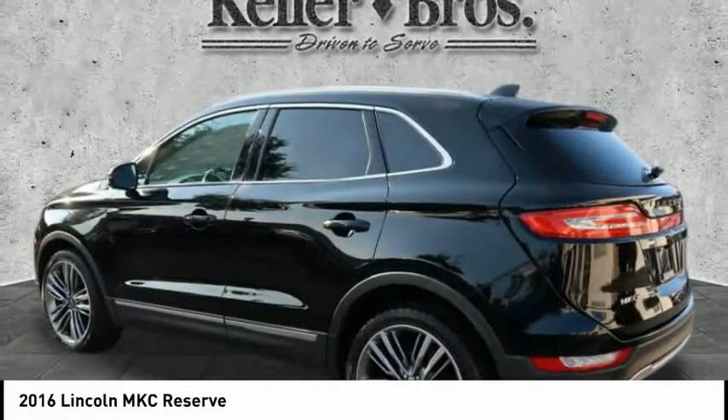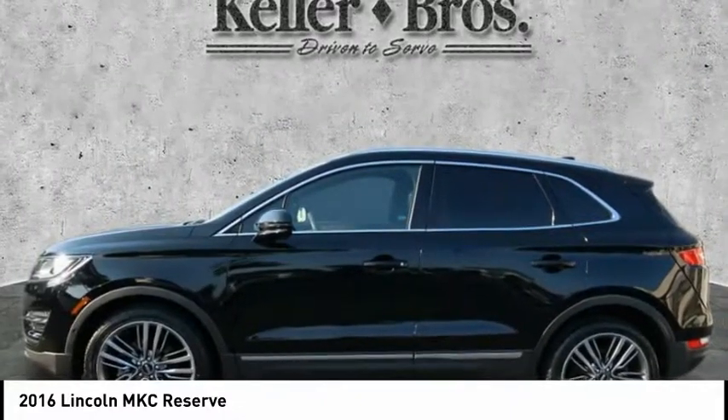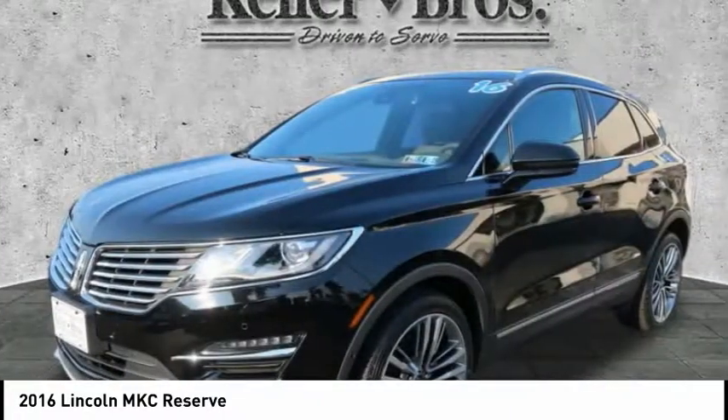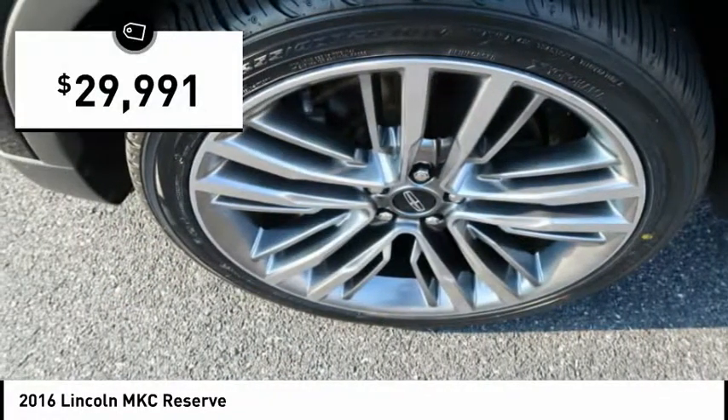With a long list of standard features, the MKC is sure to please. The exterior and interior offer a contemporary look that is sure to turn some heads, and is priced below $30,000.